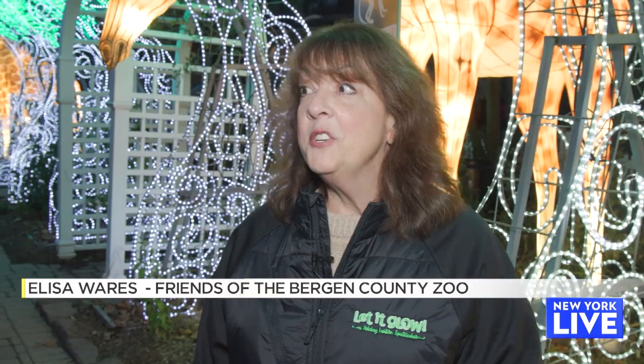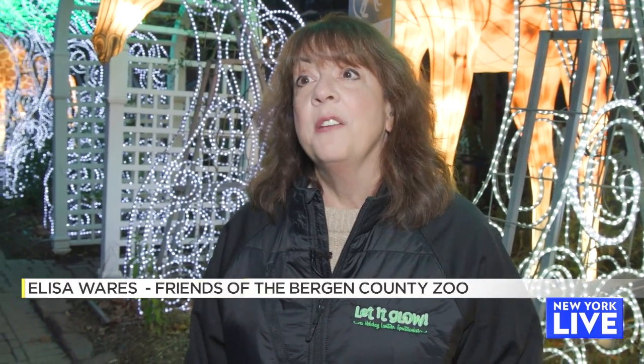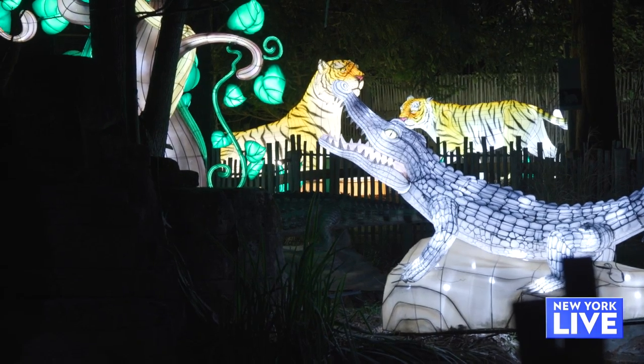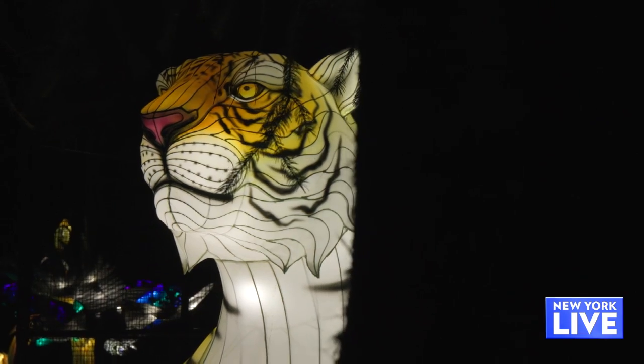This is our second year featuring these beautiful lanterns that feature African animals this year. We have 200 lanterns to check out, 40 sites for families for holiday pictures. It's a wonderful thing.